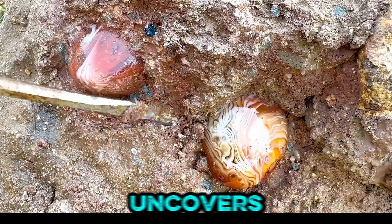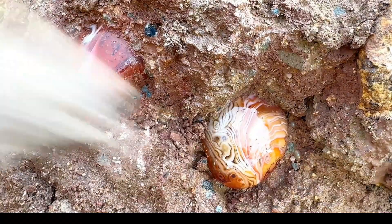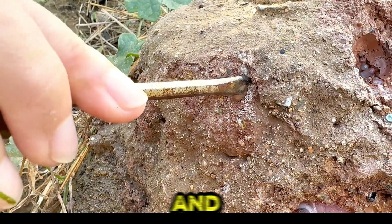Each chisel stroke uncovers a piece of history, connecting us to Earth's ancient artistry. Crystal hunting is more than discovery — it's a bridge between science and wonder.